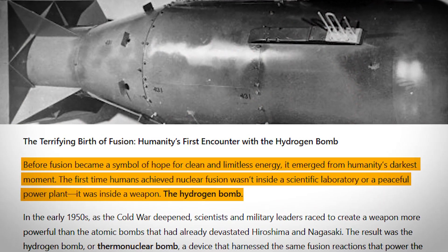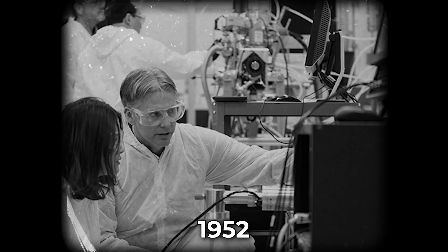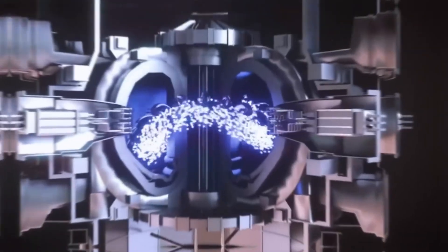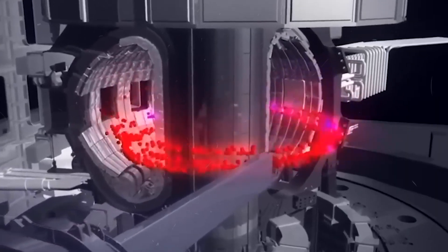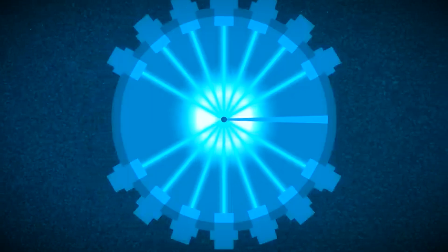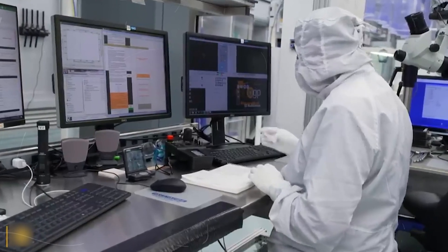But fusion isn't new. Humanity first achieved it in the most terrifying way possible — the hydrogen bomb. In 1952, scientists harnessed fusion reactions to release unimaginable destructive energy. The challenge since then has been to tame that same process: to make it peaceful, stable, and useful. Unlike nuclear fission, where heavy atoms are split apart, fusion uses light elements like hydrogen and helium. Fission leaves toxic radioactive waste and risks catastrophic meltdowns. Fusion produces almost no waste at all, and what little it does becomes harmless within decades, not millennia. And if something goes wrong, the reaction simply stops — no chain reaction, no explosion.